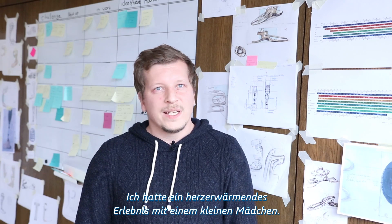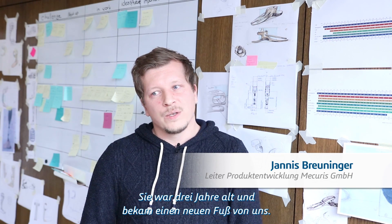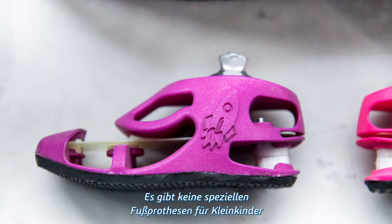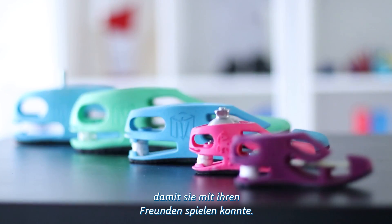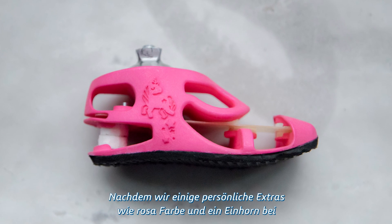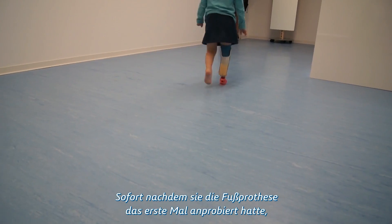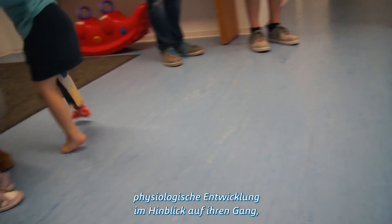The thing that really reached my soul was this little girl — she was three years old and we made her a new foot. There are really no particular prosthetic feet for small children out there, and she faced a lot of trouble getting a prosthetic foot that would enable her to play with her friends. When we approached her, we asked about her preferences. By incorporating personal features like colouring the foot pink and adding a unicorn, we managed acceptance on first sight. She ran around just after fitting it for the first time and directly said, 'This is my foot.' We not only enabled a better physiological development regarding her gait, but also a better psychological development.